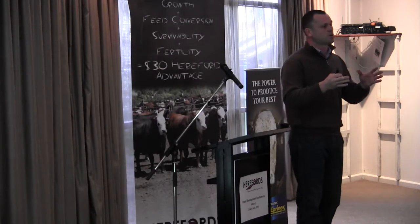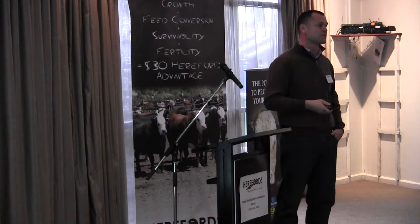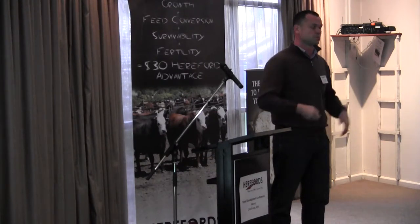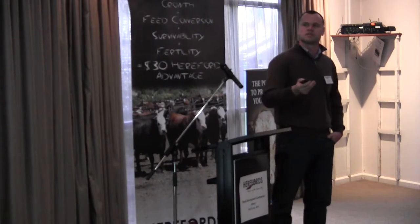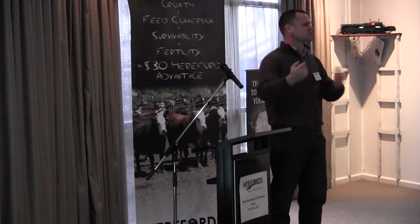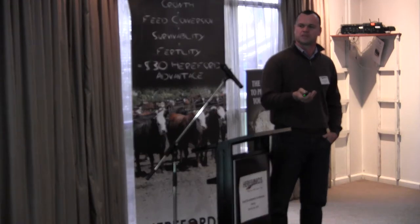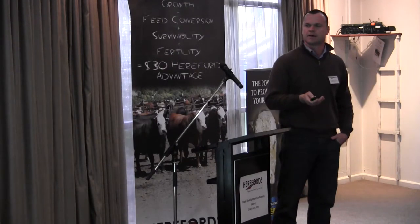We looked at the effect of those PI cattle in feedlot pens of 100 head — so 2% of the whole pen were PI cattle — and looked at what effect that had on overall morbidity. In the States, if you put two type 2 Pestivirus PI cattle in 100 head, you'll see significant effects on overall sickness. In Australia we didn't see that; we didn't see them cause a lot more extra sickness in the pen. We certainly still see the effect of Pestivirus causing lower production — they don't gain as well — but as far as causing increased morbidity and sickness in feedlot pens, we just didn't see that.